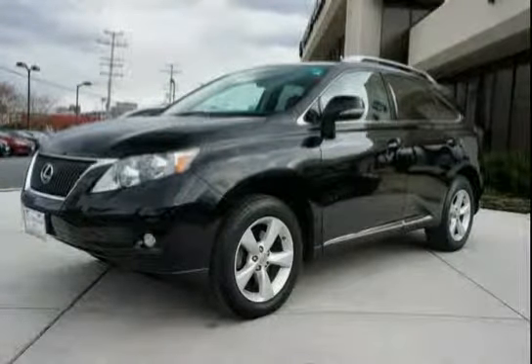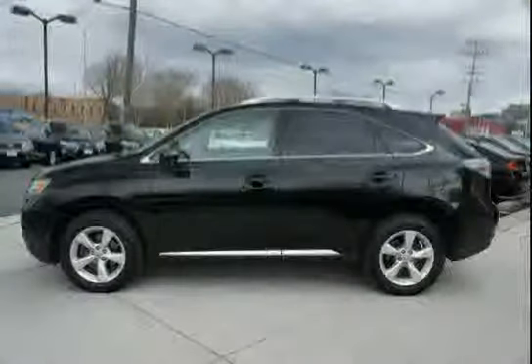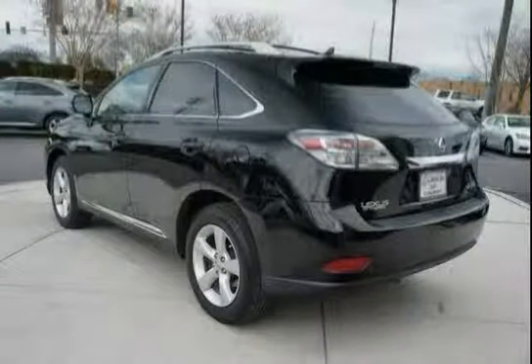Like this 2010 Lexus RX 350, equipped with outside temperature gauge, wood trim, navigation system, side impact door beams, all-wheel drive, UV-ray reducing window glass, and rear bumper protection.